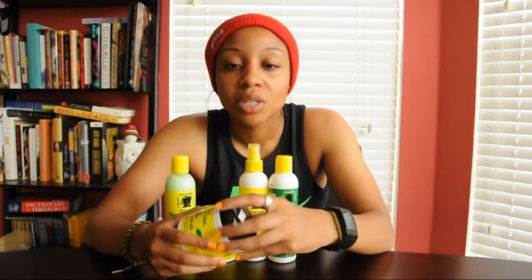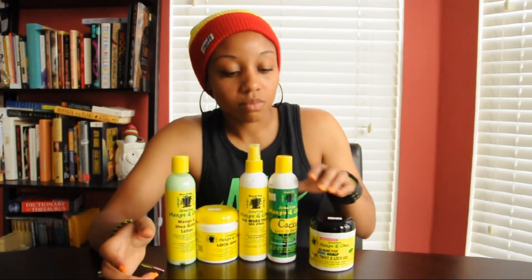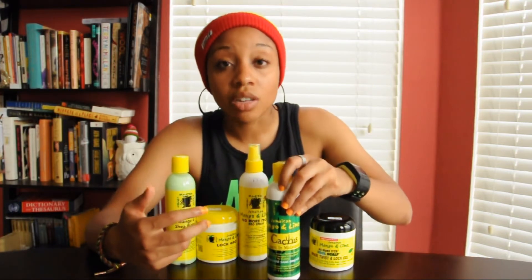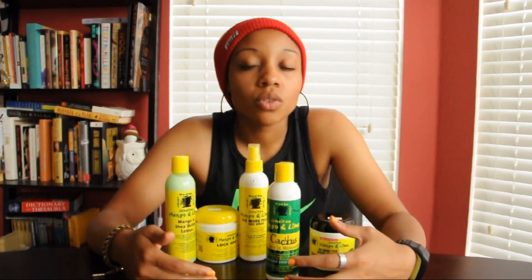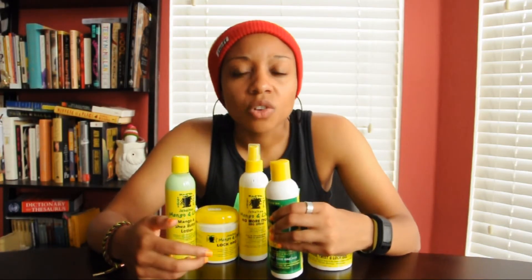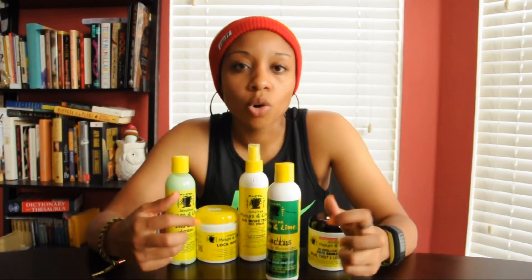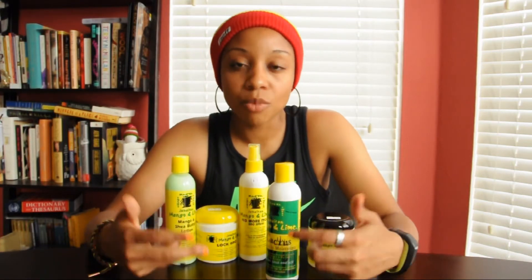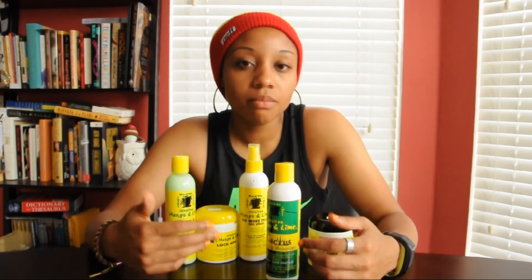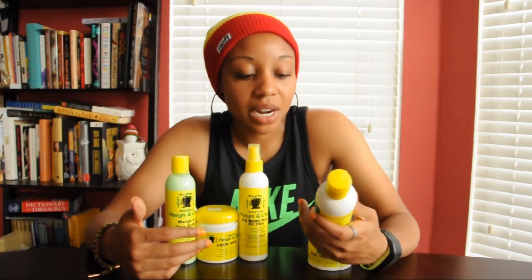I also got the Cactus Leave-In Moisturizer, which I tried earlier in my hair. I love the smell of it — it's awesome — and it didn't leave a greasy residue on my hair. I felt like my hair was more moisturized. I'll keep an eye on it throughout the day to see if my scalp is really drier, but overall I love this.